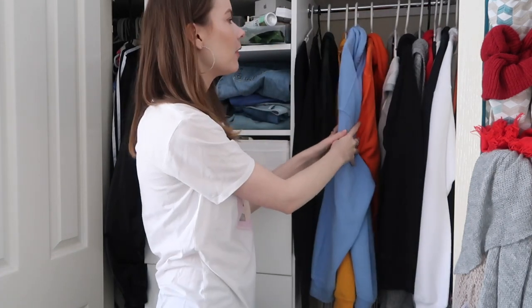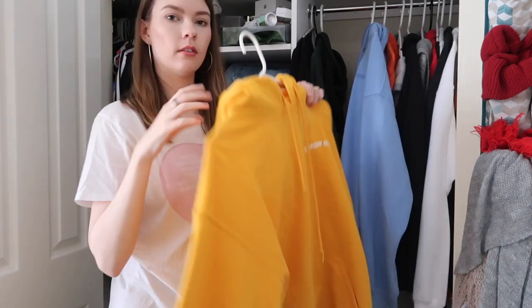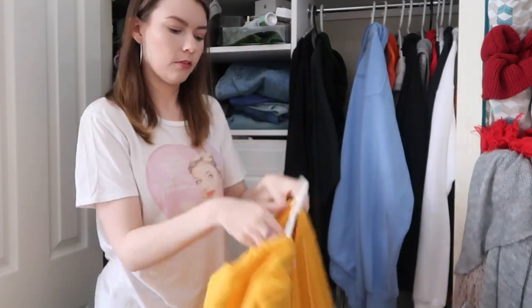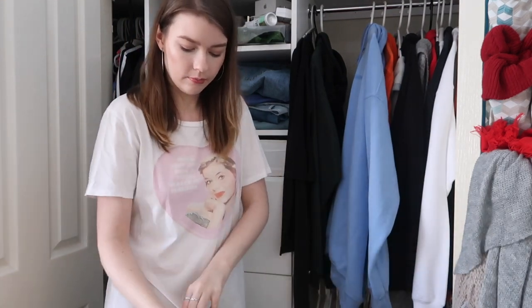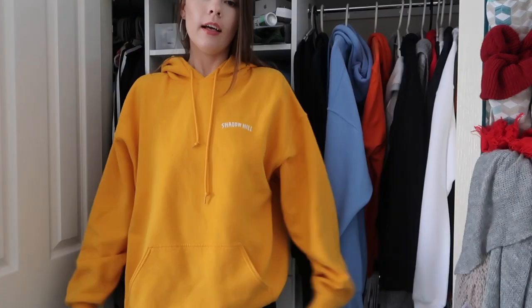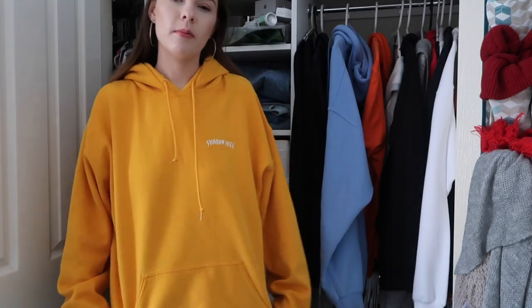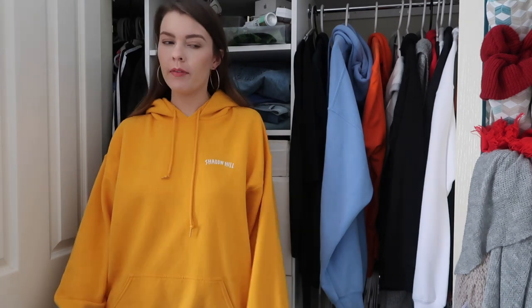I can tell what my favourites are because they're all up at the front — the stuff in the back I don't even know when I last wore it. So I've got Shadow Hill hoodies, which was such a thing back in the day. I'm going to try these on for you guys because I have them in two different sizes, so if you want to know for reference how they'll look I'll put them on. Okay so this is a Shadow Hill hoodie in a medium — I'll just show you the back. This was a style that was really popular a few years ago and I bought three of them. They're like a hundred dollars each, but I wear these all the time. I love them. This is definitely a keeper.